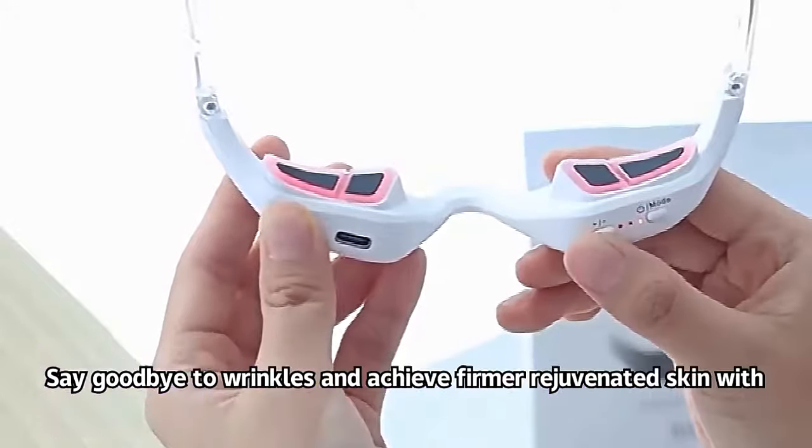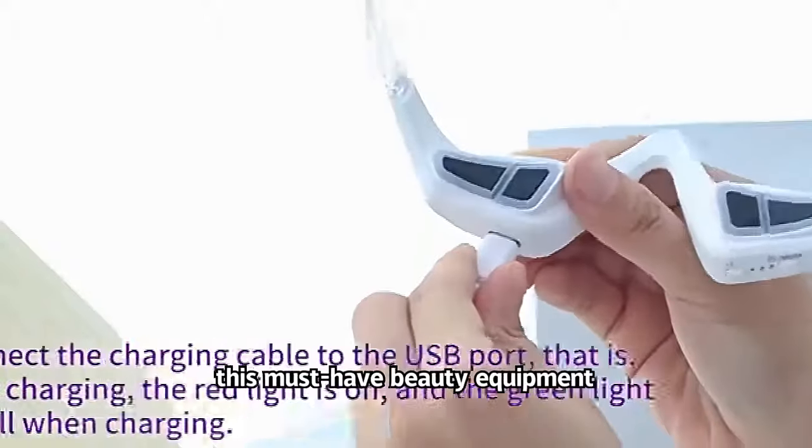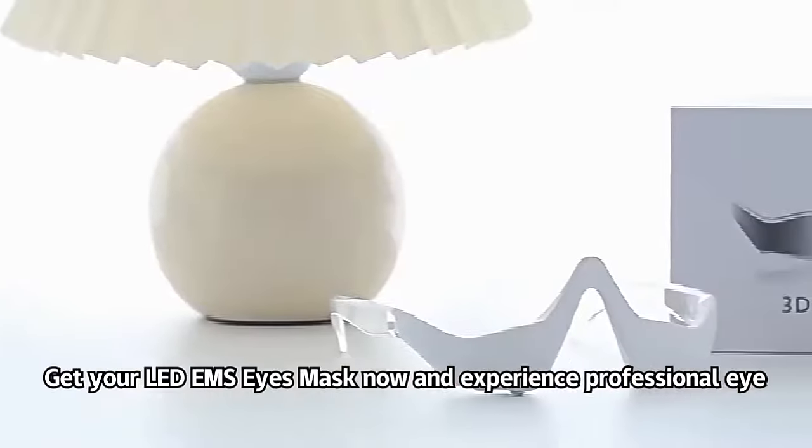Say goodbye to wrinkles and achieve firmer, rejuvenated skin with this must-have beauty equipment. Get your LED EMS Eyes Mask now and experience professional eye care at home.